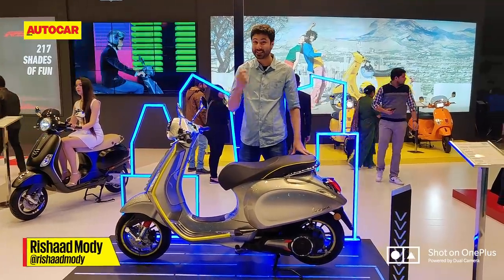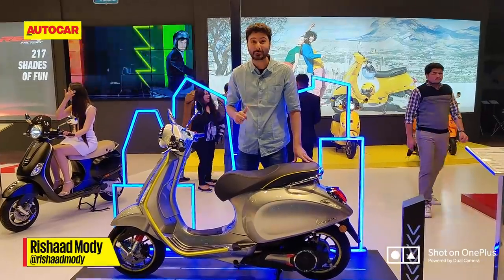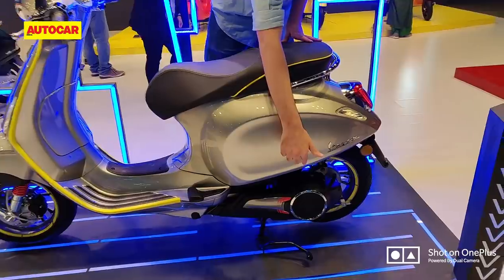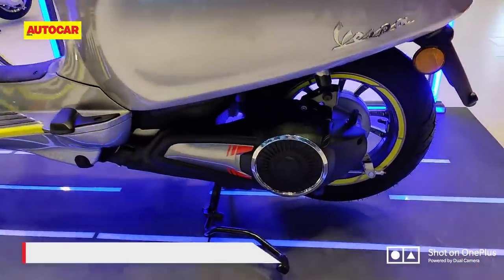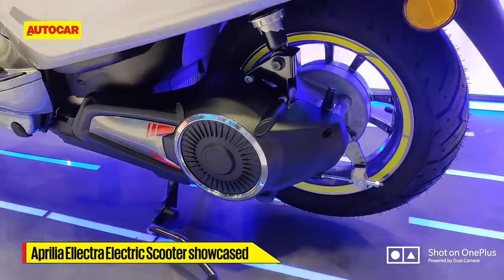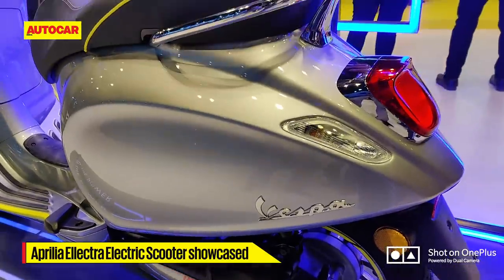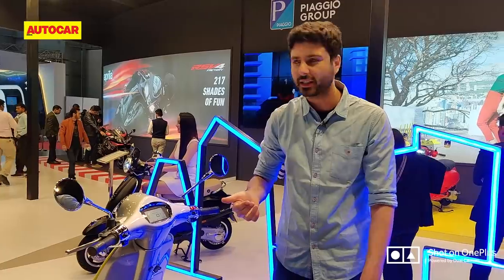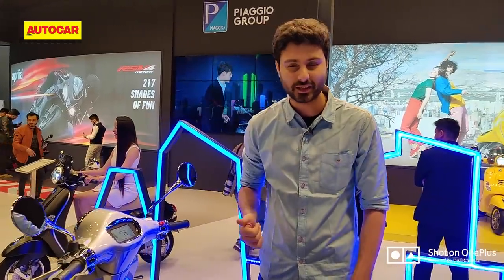What you're looking at here is a Vespa, but it's a Vespa with a difference. This is the Vespa Electrica — it is an electric Vespa and as you can see there's an electric motor down there. Even though the scooter looks very familiar, there are some differences in the styling, but we're going to talk about the powertrain. This scooter has been out for a couple of years in international markets and Piaggio has it on display here at their stall.